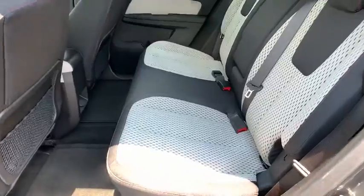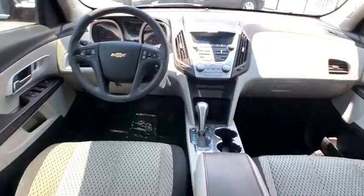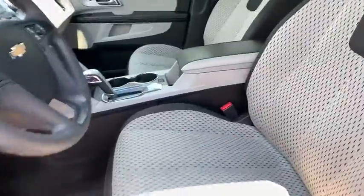Power windows, compass, rear window defroster, trip computer, remote keyless entry, tachometer, Sirius satellite radio, panic alarm, brake assist, power driver's seat, rear window wiper.